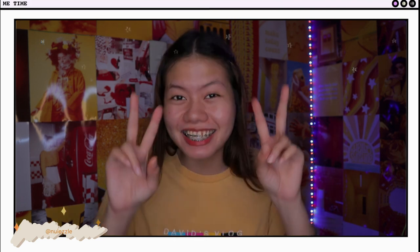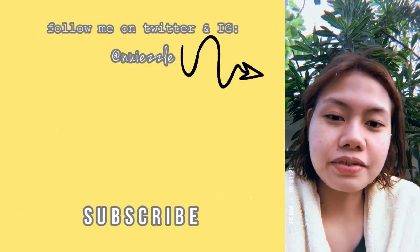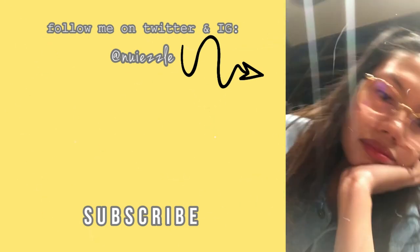At if na-disappoint ka katulad ko, I'm so sorry guys. I just wanna share my own experience. Sana matauhan ka na na huwag ka bumili doon sa ganyan lang. Thank you guys for watching this video — I hope to see you guys next time. Subscribe to my channel! Bye!